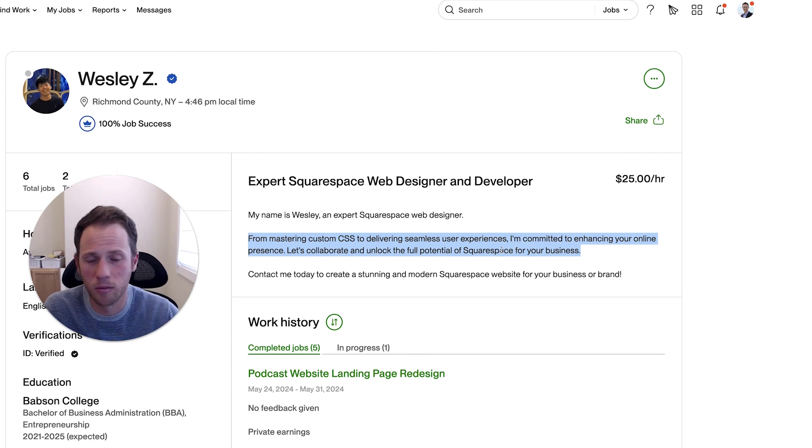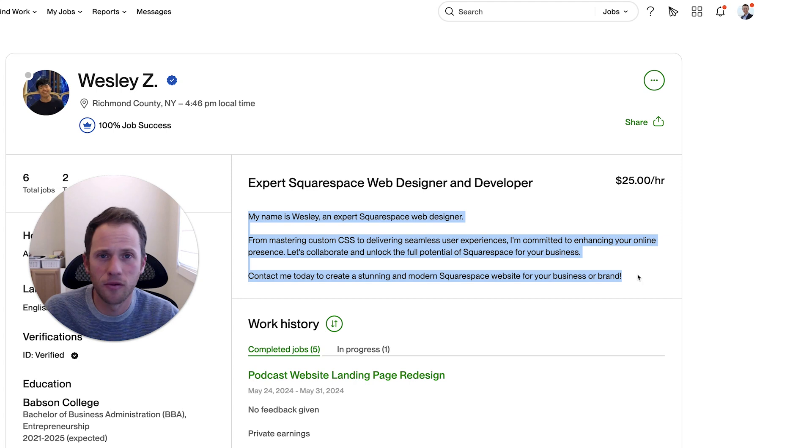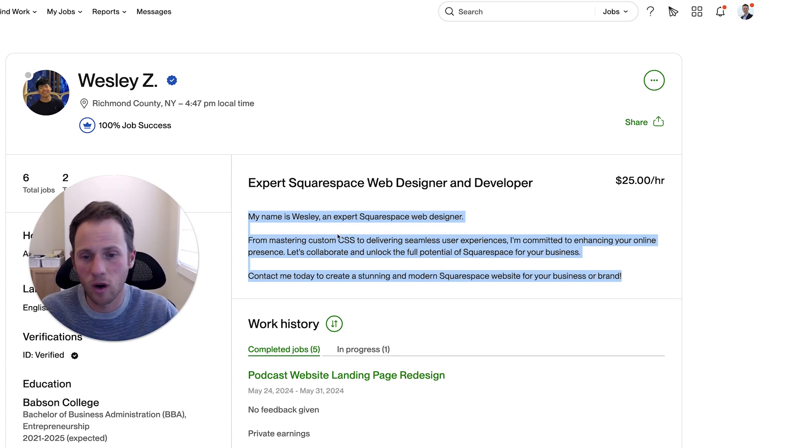There are a lot of web developers on Upwork, so you have to pick a particular niche — whether it's a fashion brand, health and wellness, fitness, or a tech company. Think about what types of designs and website navigations align with your strengths, picture yourself as somebody who designs websites for that specific type of business, and say that right here in this first paragraph. That's also missing.